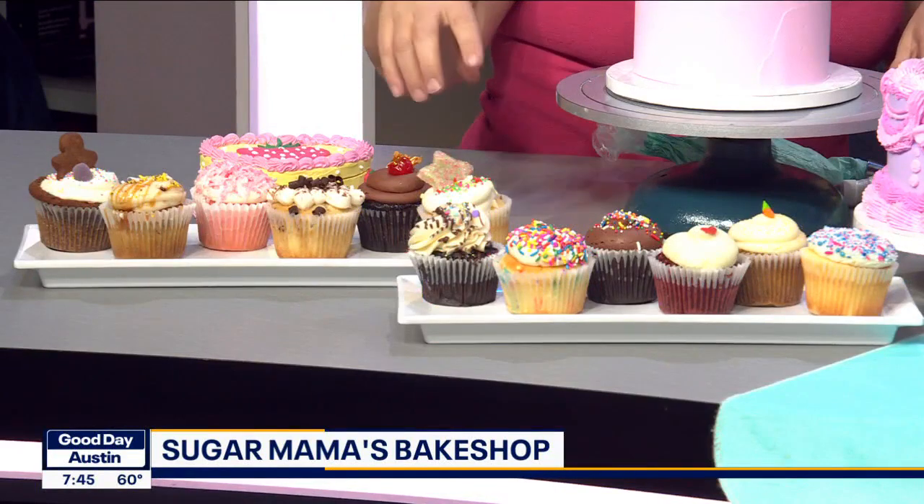So I brought some of our cupcakes that we feature in our shop. We change our menu every month, but we do have our old standbys that are like the classics. So we have a vanilla vanilla, chocolate chocolate, red velvet, carrot — those are always in our shop. And then this month we have some fun holiday-themed ones: a gingerbread, a banana bread, a strawberry snowball, and tiramisu.